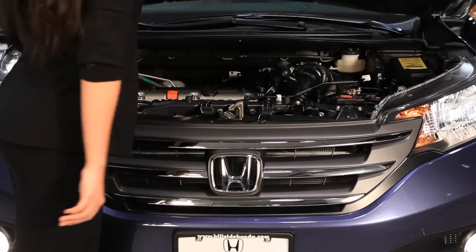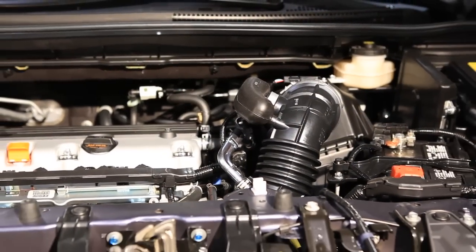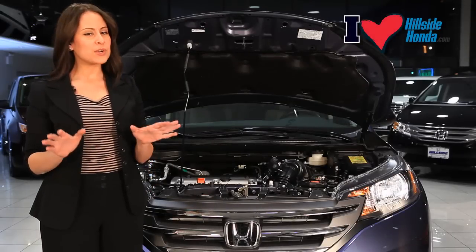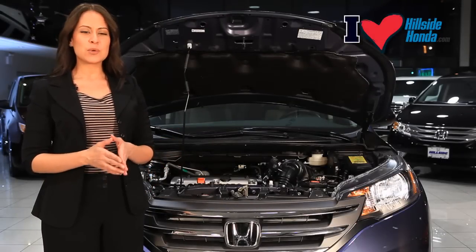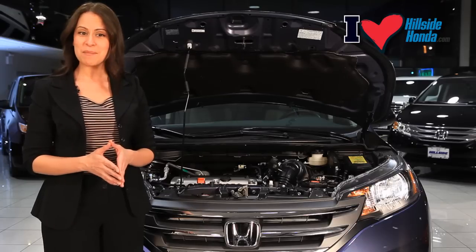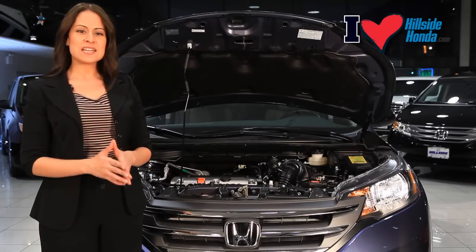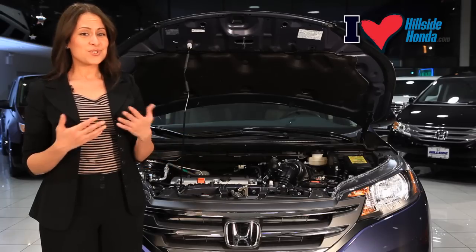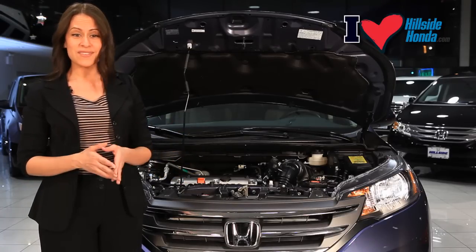Underneath the hood fits a four-cylinder, 2.4-liter i-VTEC engine. What i-VTEC allows you to do is gain the performance you need while still having great fuel economy. It gives you 185 horsepower and 22 miles per gallon in the city and 30 miles per gallon on the highway. The engine is mounted low to keep the vehicle's center of gravity low, which minimizes body roll, so driving your CR-V feels more like driving a sedan.